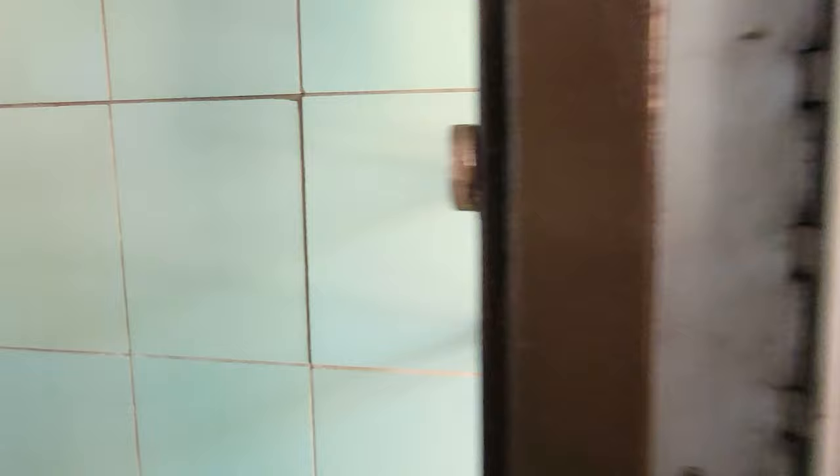This is DRL and it's where I take most of my general classes. Now I'm headed to my first class, which is physics.